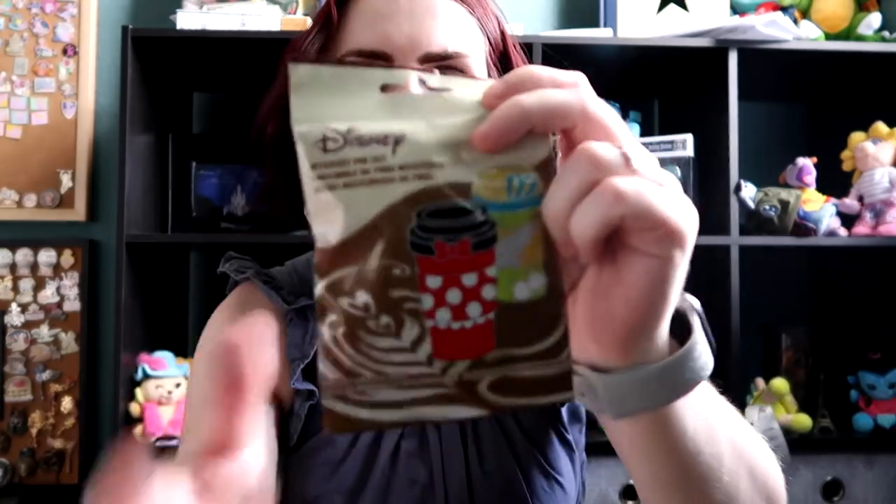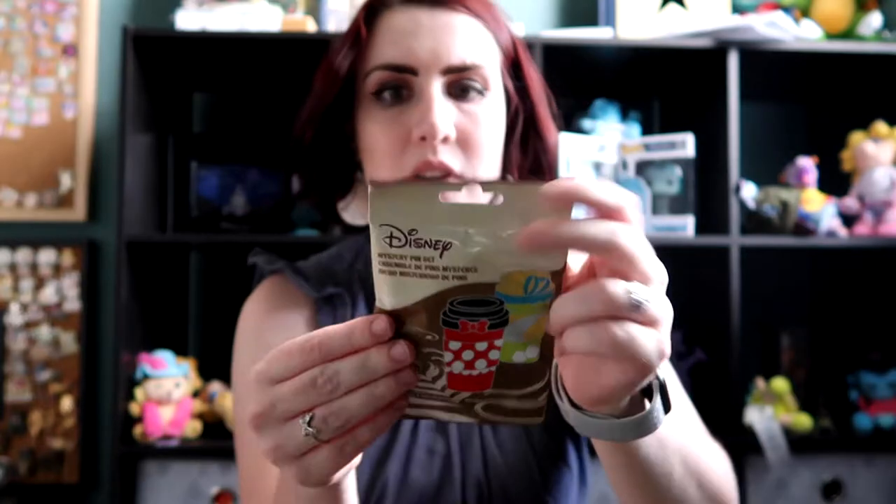Hi there friends and welcome back to my channel. If you're new here, my name is Frances, and today we're coming at you with a pin unboxing — or unbagging, whatever you want to call it. Today we are opening up three bags of these new mystery pins that came out on Shop Disney. They don't have a name, but they're just like the coffee one — as you can see, it's Minnie's a coffee cup and Tinkerbell's a coffee cup.